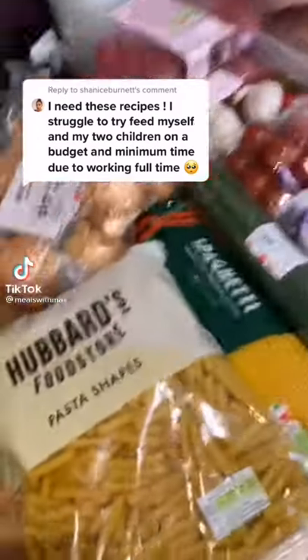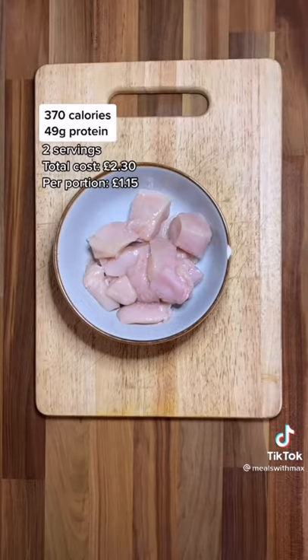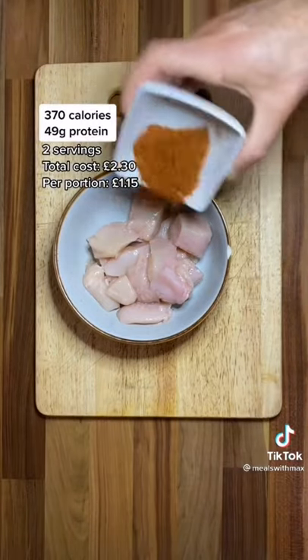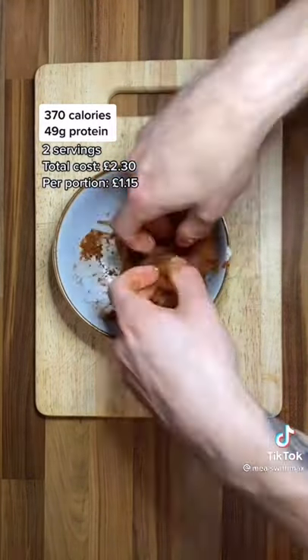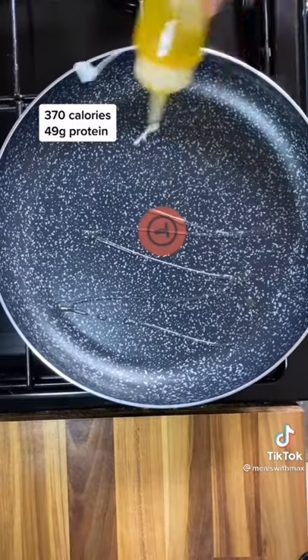The other day I bought all of this shopping for 21 pounds and challenged myself to make 14 meals from it. Today's meal is going to be a chicken pitta, so whack some chicken chunks in a bowl followed by the spice mix — I've listed mine in the comments. Give it a good mix up, then get some olive oil in the pan.